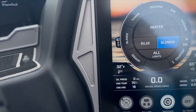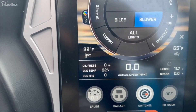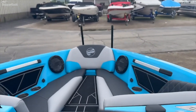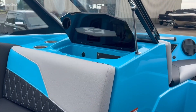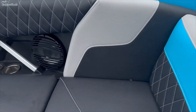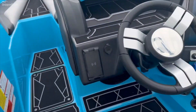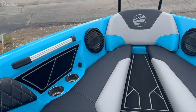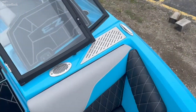It's got 18 hours on it, so very light use — it's ready for someone to get out there and use it. It's rated for 16 people, and USB charges all over.